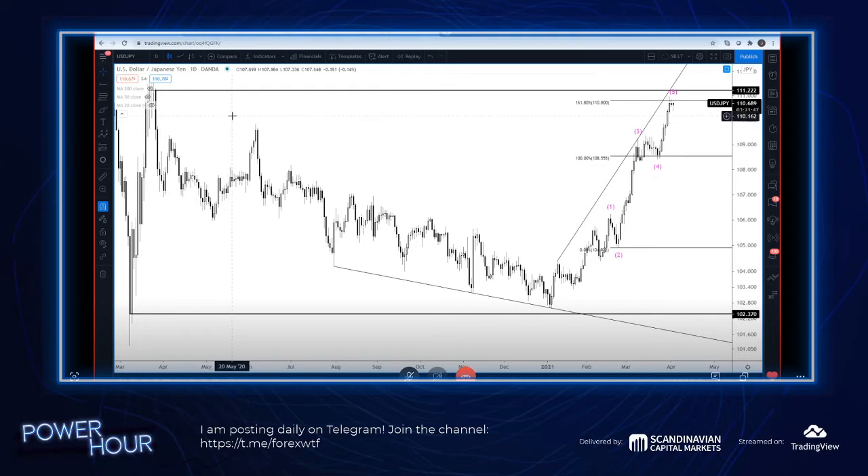Gold has come into big support and we've seen a nice two-day rally. I like buying gold into 17.12. Maybe we get that higher low in gold as we get a final high in dollar yen. Dollar yen and yen and gold tend to move together most of the time.